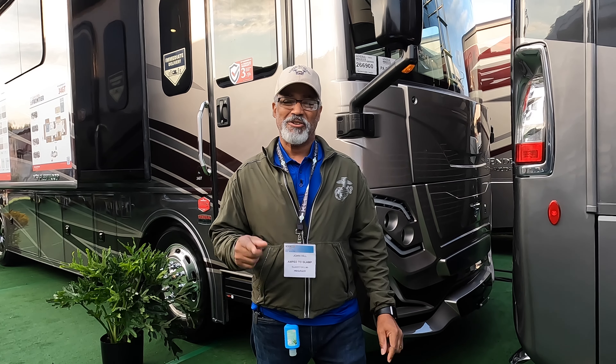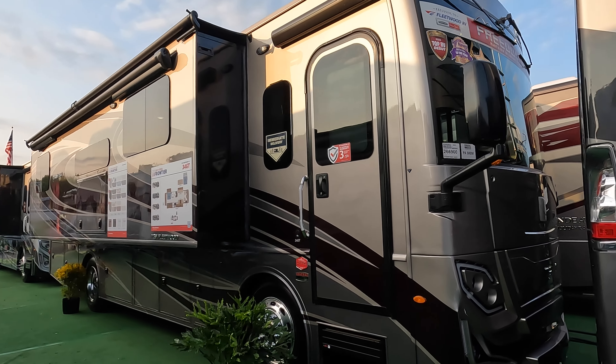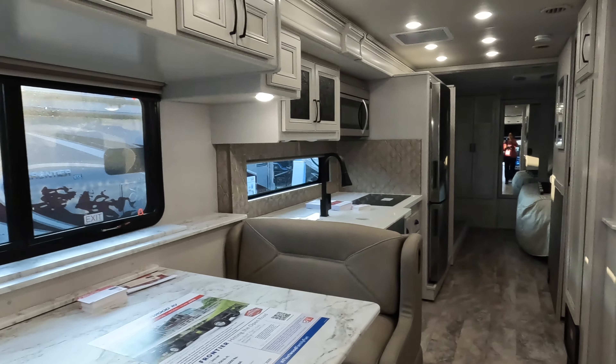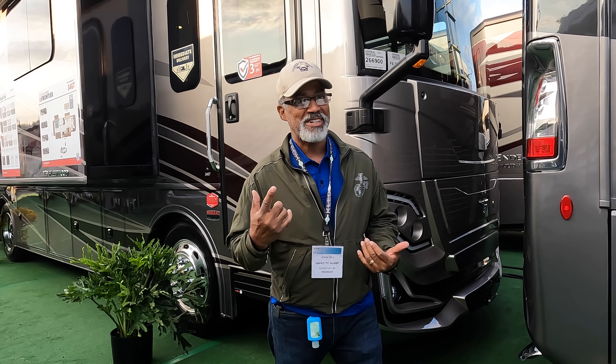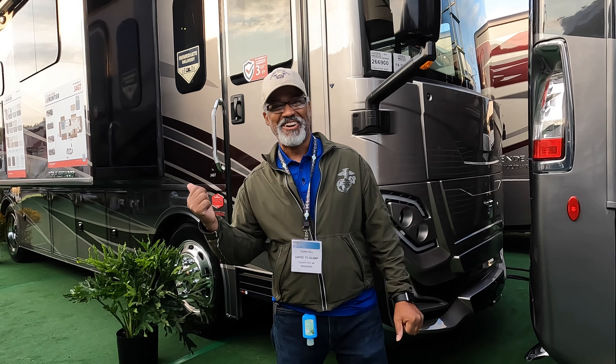This is the 2023 Fleetwood Frontier 34 GT. We're going to give you a tour of the outside first, then we'll take you inside. Then I'll give you my pet peeve, Sherry's favorite feature, and a build quality rating. Let's go.